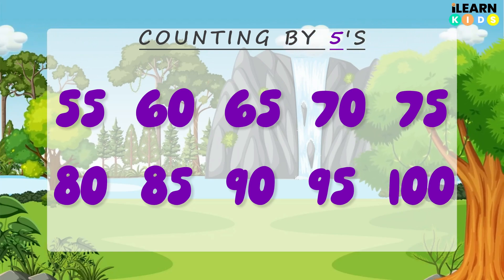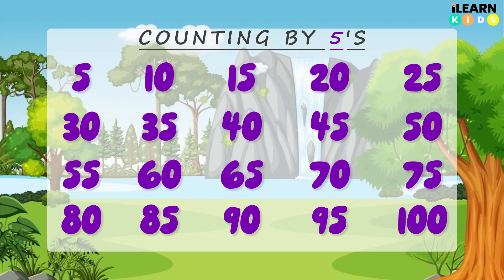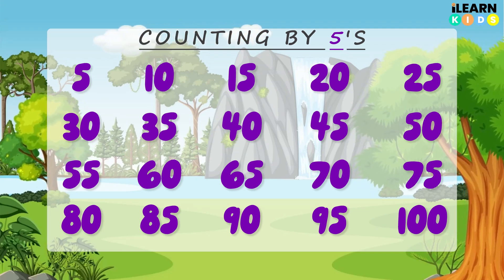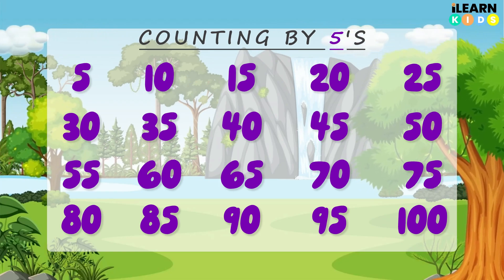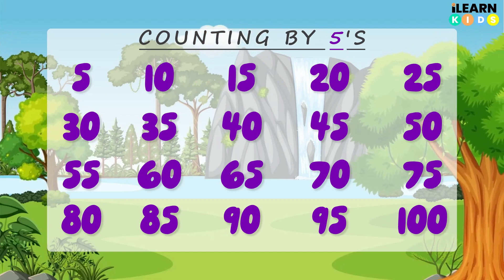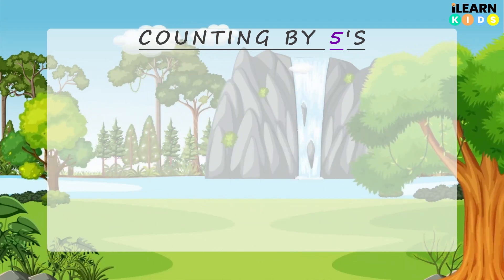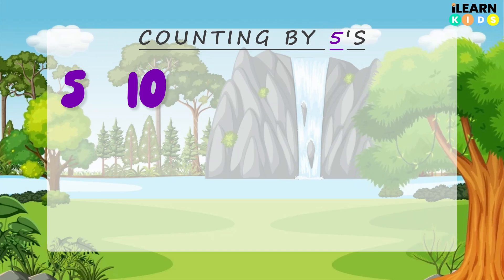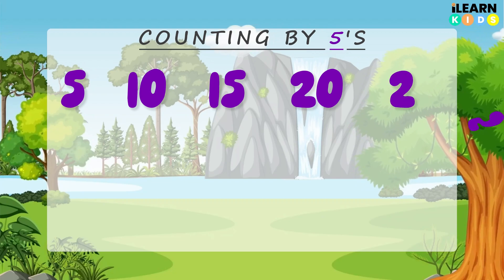Yay, you did it! You skip counted by 5s all the way to 100. Give yourself a big round of applause! Let's make it even more fun — let's clap our hands while we count. I'm going to say the numbers and you clap after each one. Are you ready? 5, 10, 15, 20, 25. Awesome!